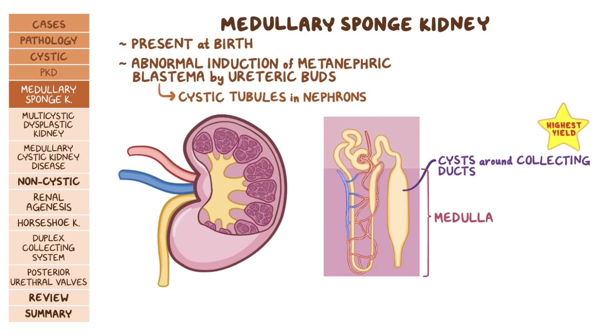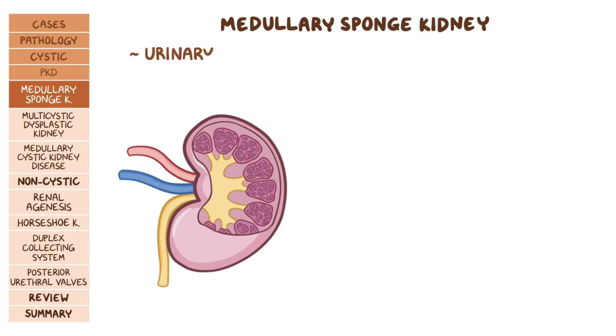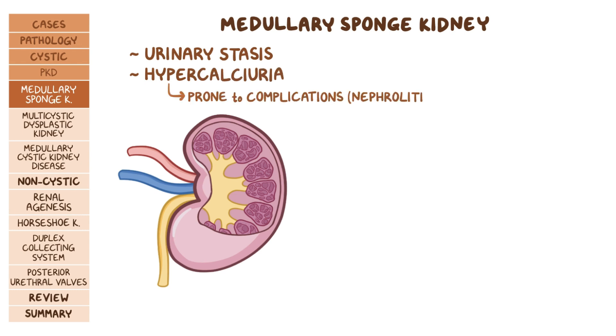Even though medullary sponge kidney is present at birth, it's usually asymptomatic and discovered in adulthood. With medullary sponge kidney, there's urinary stasis due to the cysts compressing the surrounding structures, and sometimes there's hypercalciuria, which makes individuals prone to complications like nephrolithiasis.